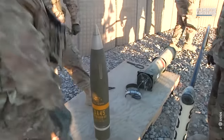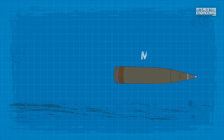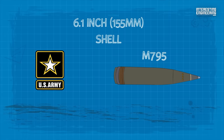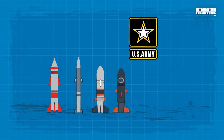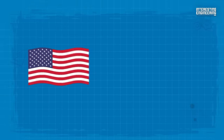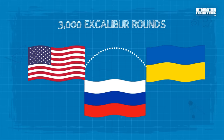One crucial factor to consider is cost. Each round is priced at around $100,000, a stark contrast to conventional munitions like the M795 — the U.S. military's standard unguided 6.1-inch shell — which only costs a few hundred dollars. A more economical alternative is the M1156 Precision Guidance Kit, a U.S. Army-designed retrofit system that converts existing artillery shells into precision weapons. It is reported that the U.S. has dispatched around 3,000 Excalibur rounds to Ukraine since Russia's incursion.